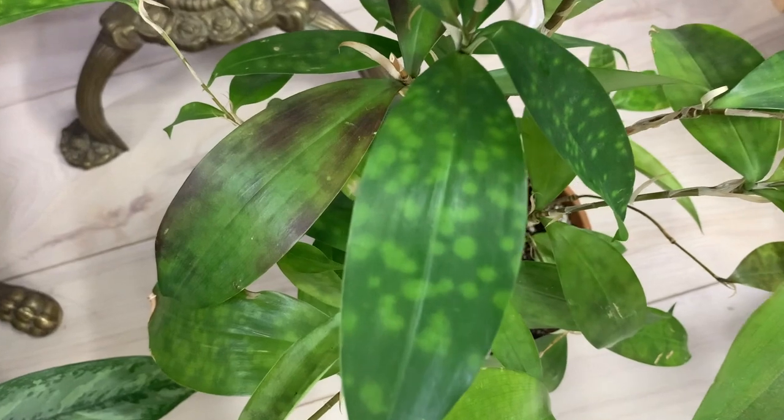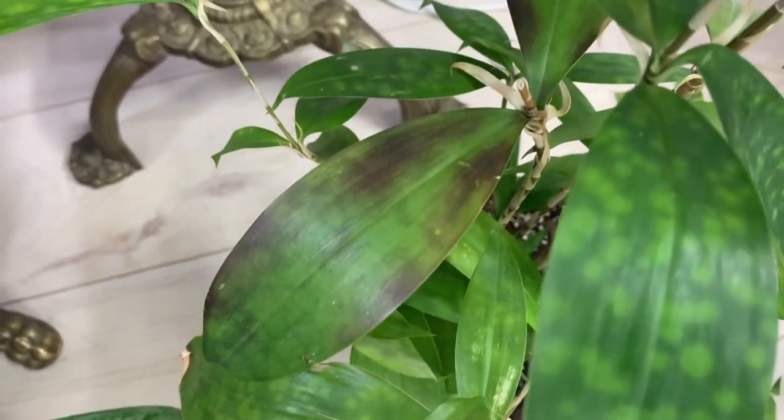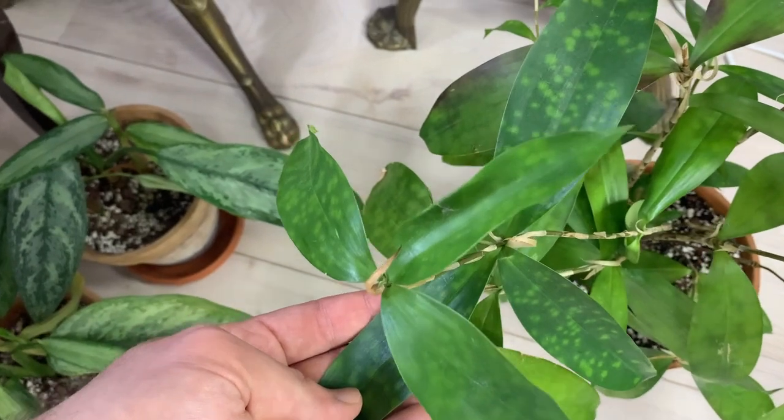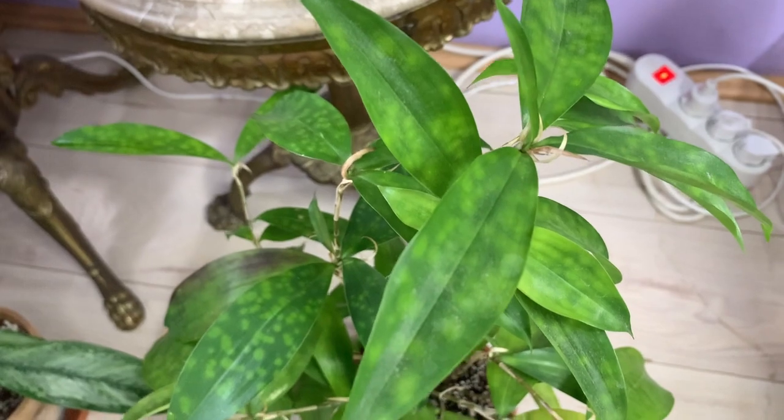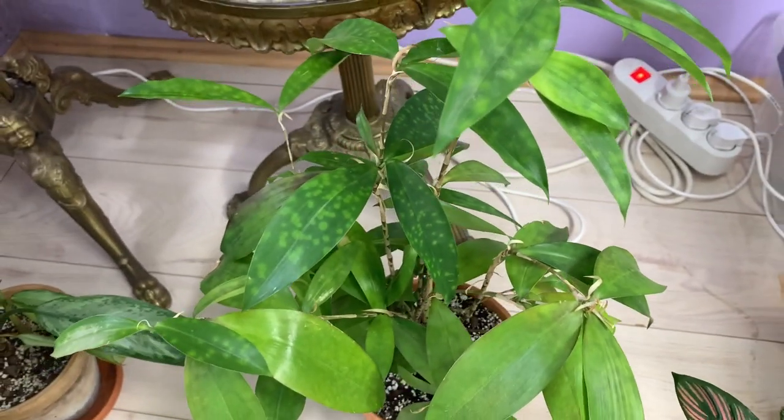I also got two Dracaenas. One is Dracaena circulosa, the regular one, with really nice leaf patterning. It's in a terracotta pot, which should be fine since Dracaenas generally don't need a lot of water. I do notice some of the older growth is light green and has lost its speckles, while the new growth still has them. So I'm wondering — do the speckles fade over time? If you have this plant, can you tell me in the comments whether the speckles fade with Dracaena circulosa or if it's just an environmental thing? I guess I'll find out too.